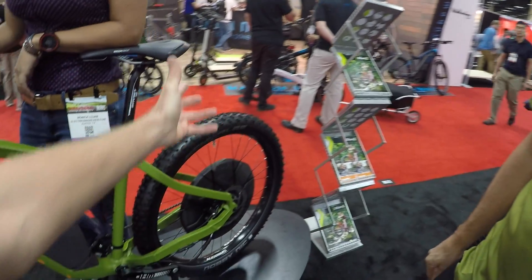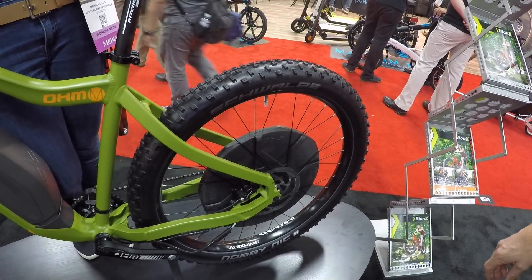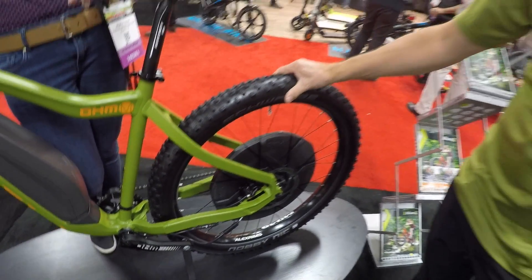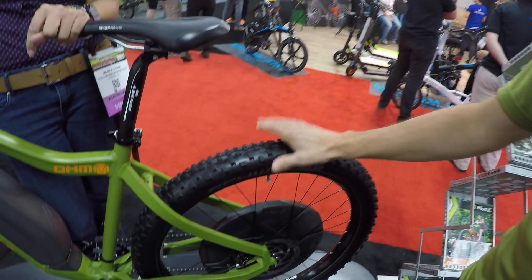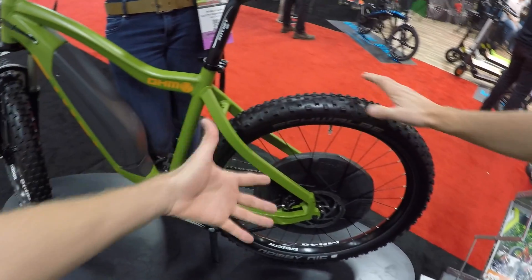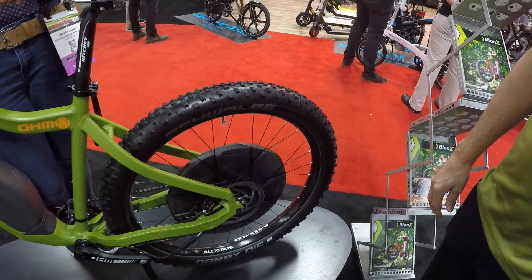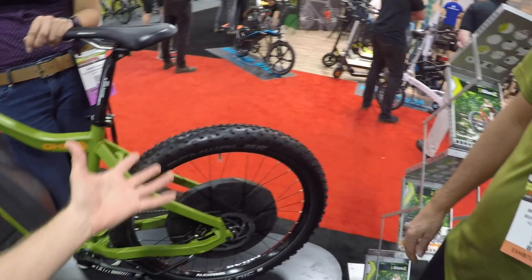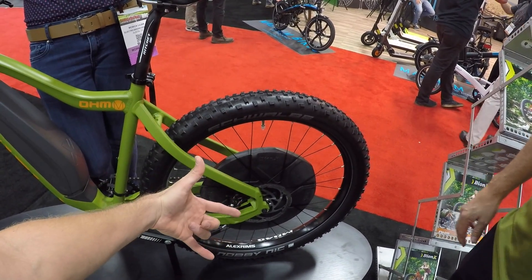Also the bigger tires — are these 2.8 or 3-inch? Yeah, plus size 27.5 by 3 inch. We really like the extra cushioning you get from a bigger tire — amazing grip when going up gravel trails, and you don't have to put as much pressure in it. This is a hardtail, so that smooths it out a little bit, and we've got a hub motor in it.